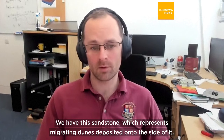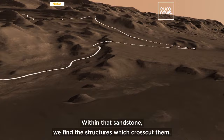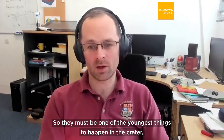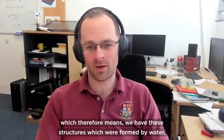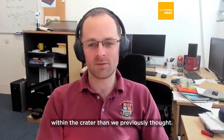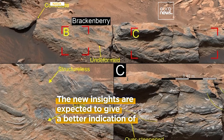We have this sandstone which represents migrating dunes deposited onto the side of the crater, so they must be the youngest thing, or one of the youngest things, in the crater. Within that sandstone we find these structures which cross-cut them — evidence of water — so they must be one of the youngest things to happen in the crater. Therefore there must have been water more recently within the crater than we previously thought.